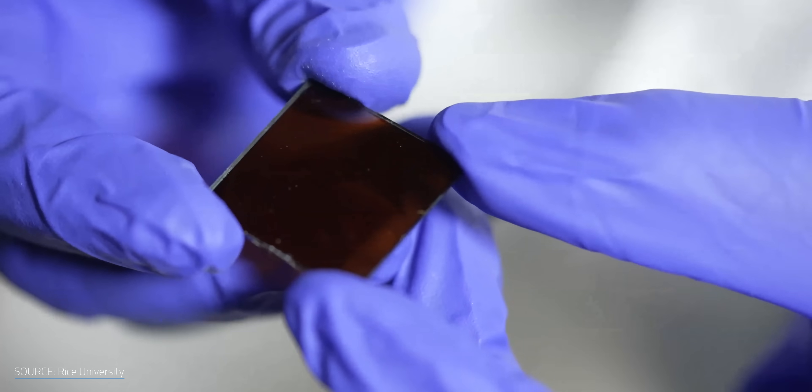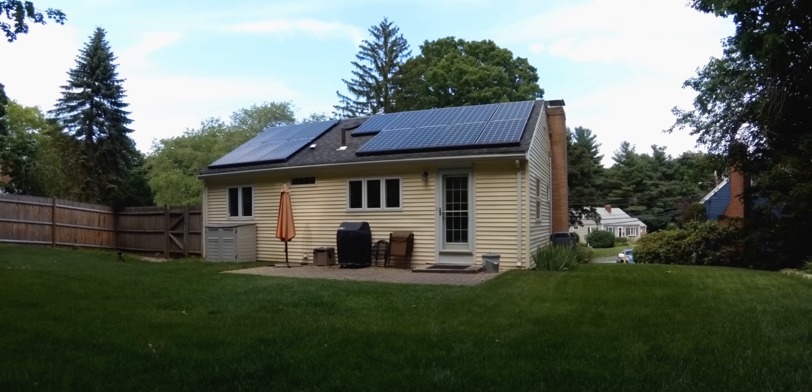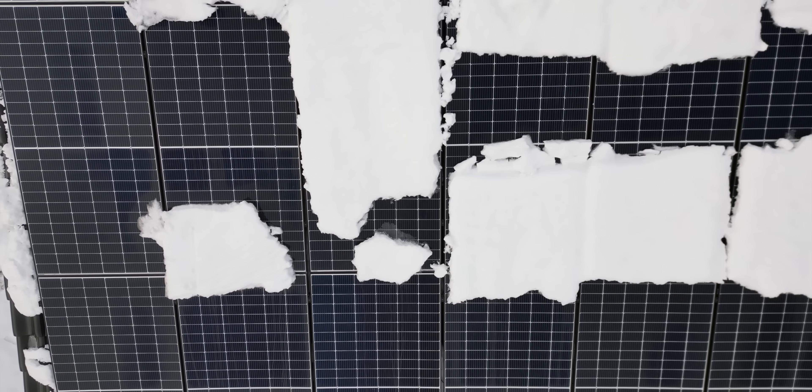Now let's do some interdimensional travel. Solar cell stats often reflect ideal conditions — direct sunlight, perfect temperatures, and pristine lab settings. But in the real world, especially at home, PVs face clouds, trees, dust, snow, and way more blocking their light. So how can we get the most out of our solar cells when they're in less than ideal conditions?